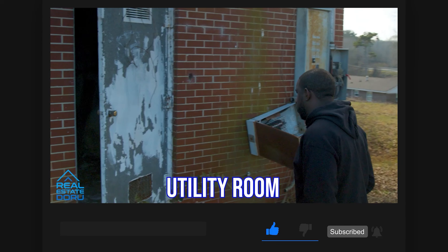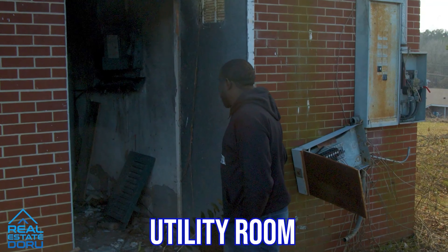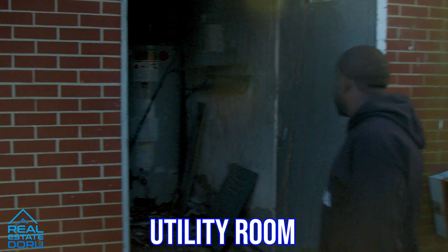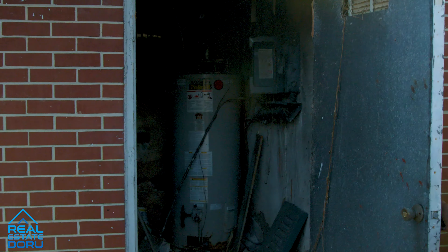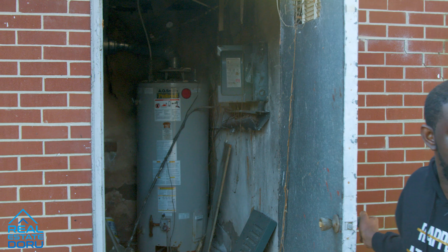So here, this is the utility room. Kind of surprised no one has stolen anything yet. Looks like the water heater and everything is still there. You can see all the mildew right there — all of that is going once we do the demo.